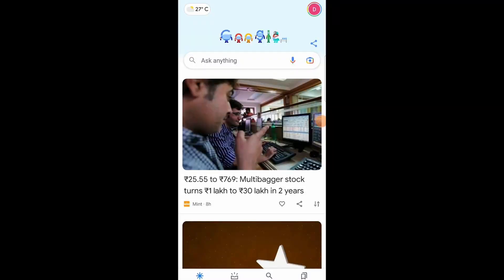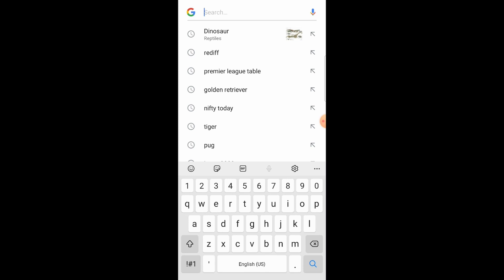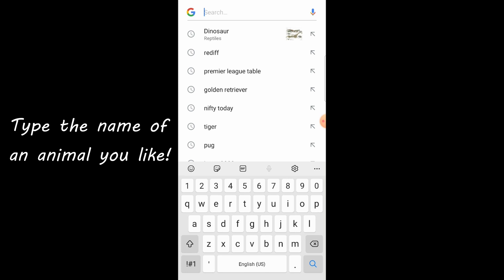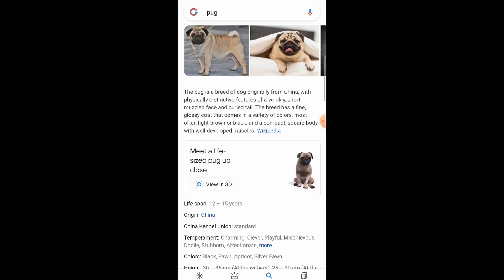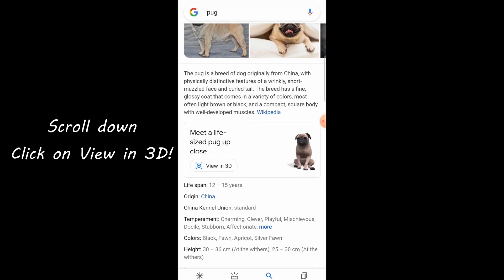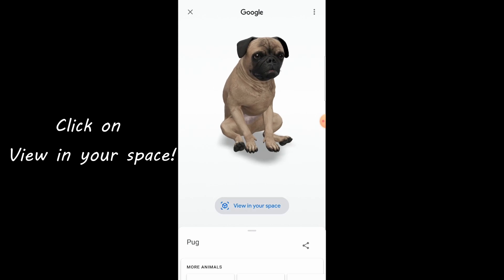First you have to go to Google Chrome. You have to press the search text box and you can take any animal you like. Suppose if I want to search for a bug — I am going to press bug. Then you have to scroll down and you will see this: 'View in 3D, meter live sized bug up close.' Press it, and then after that you have to view it in your space.